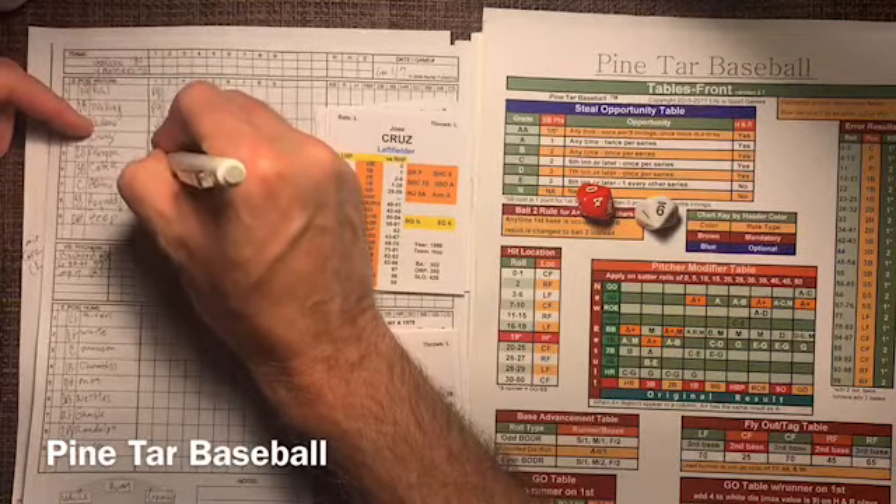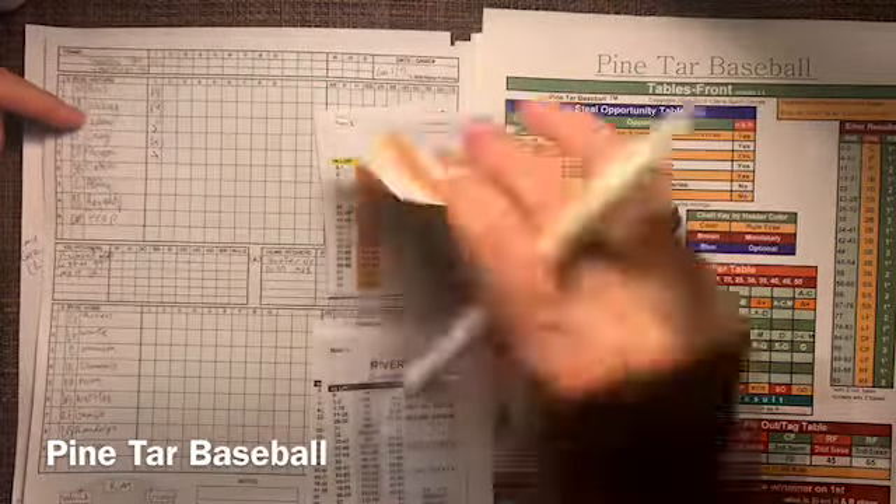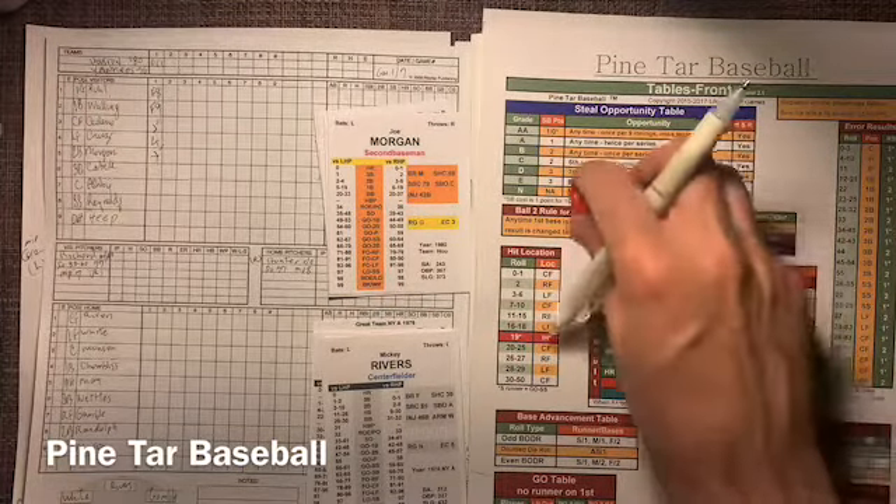Catfish comes back, reaches back for a little extra, strikes out Cruz. No runs, one hit, one left. Yankees zero, Astros zero, and here come the Yanks.